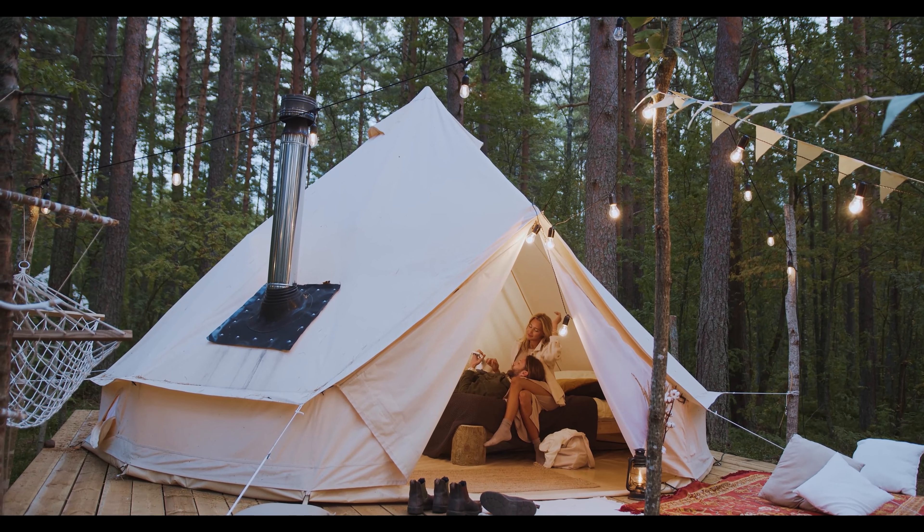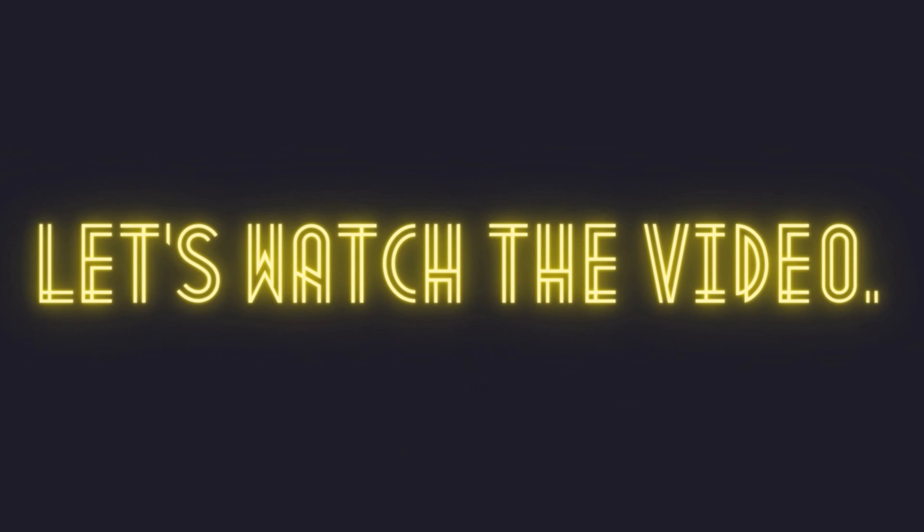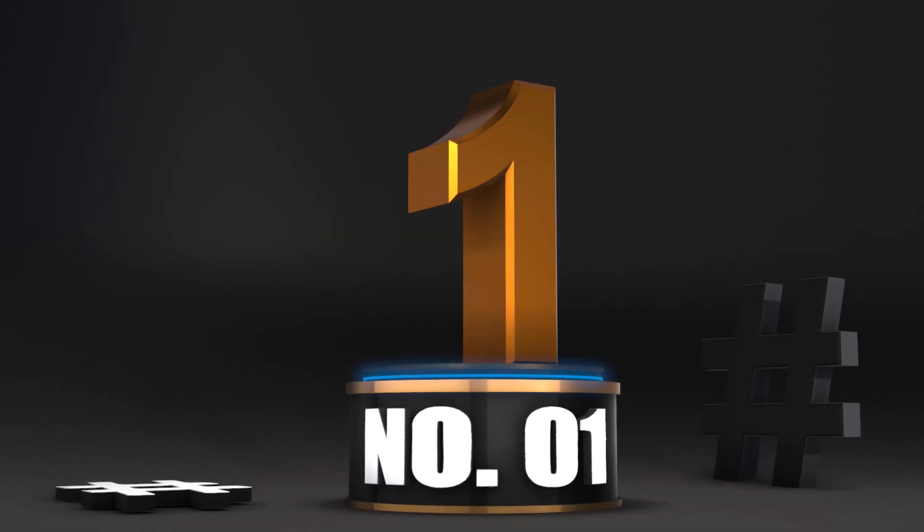If you're curious to learn more about the price and other information, be sure to read my description. Without further ado, let's watch the video. Number 1: Goal Zero Lighthouse 600 Camping Lantern — Proficient Grade Power.